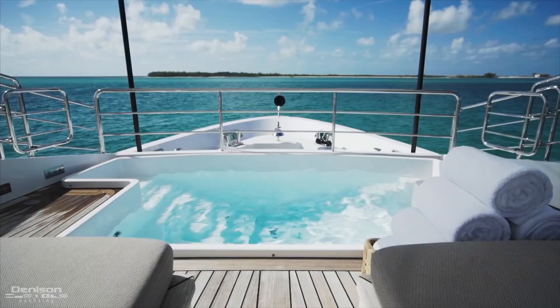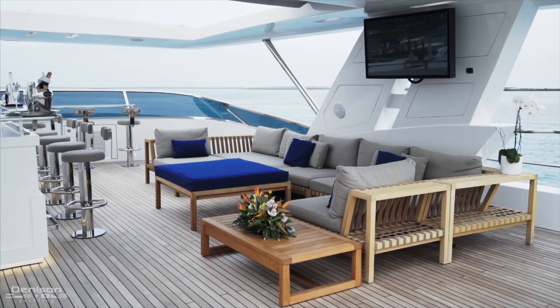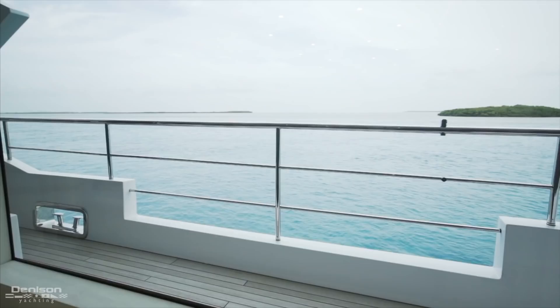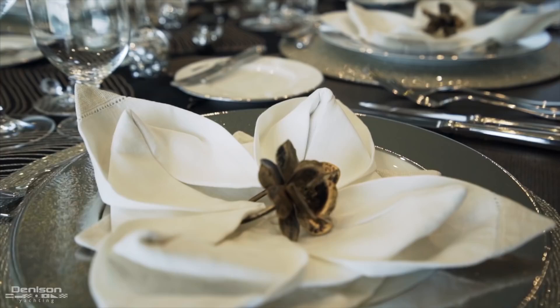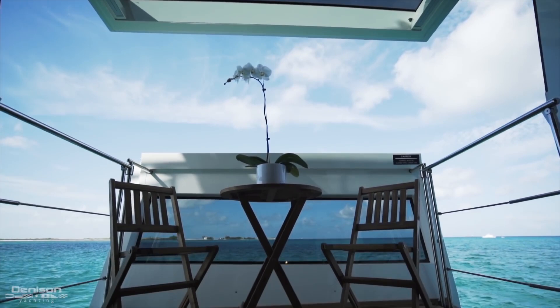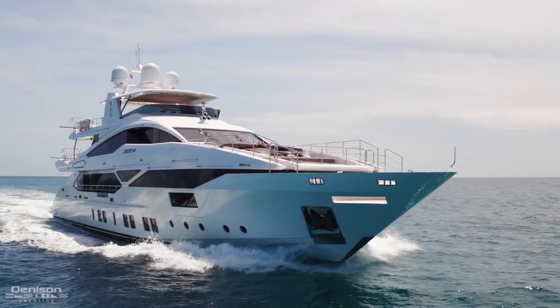Uniquely sharp lines, a beach club at the stern, a pool on the bow, expansive deck spaces, and a beautiful interior to match — one that's flooded by light, decorated with detail, and enhanced by a few hidden features along the way.